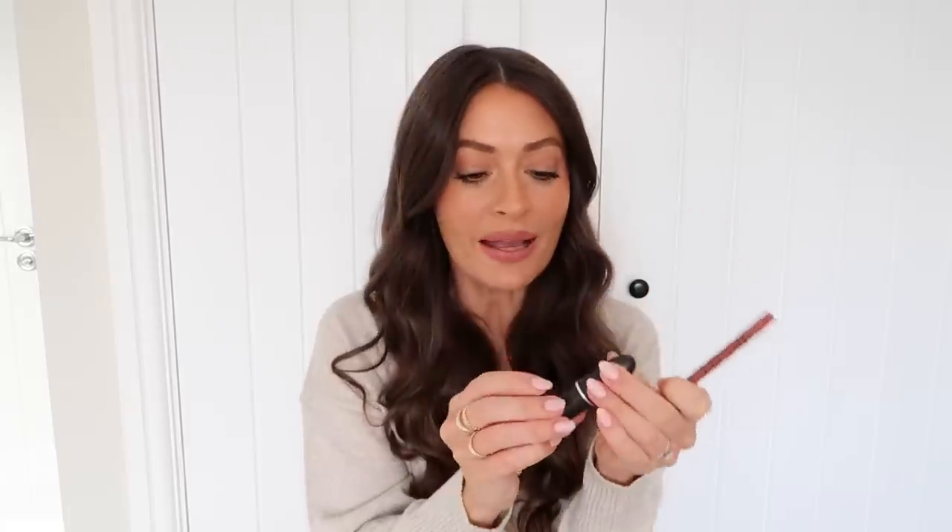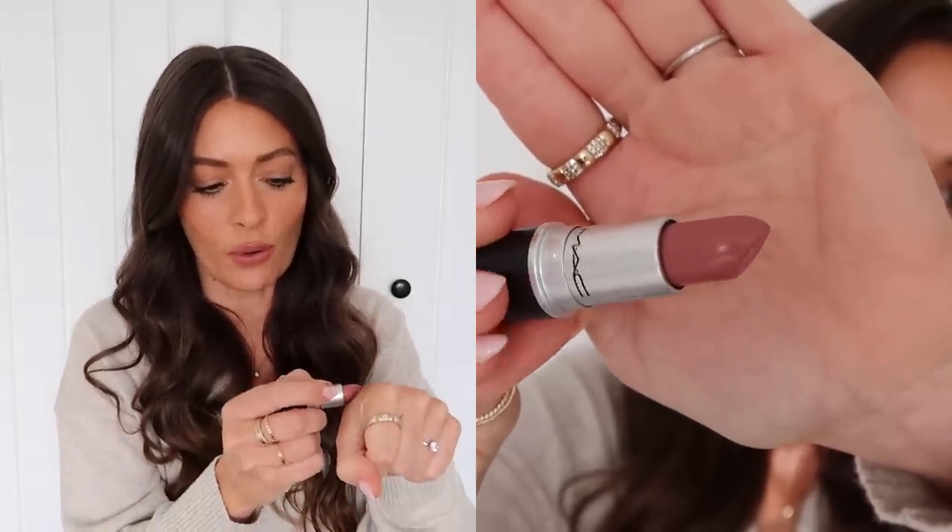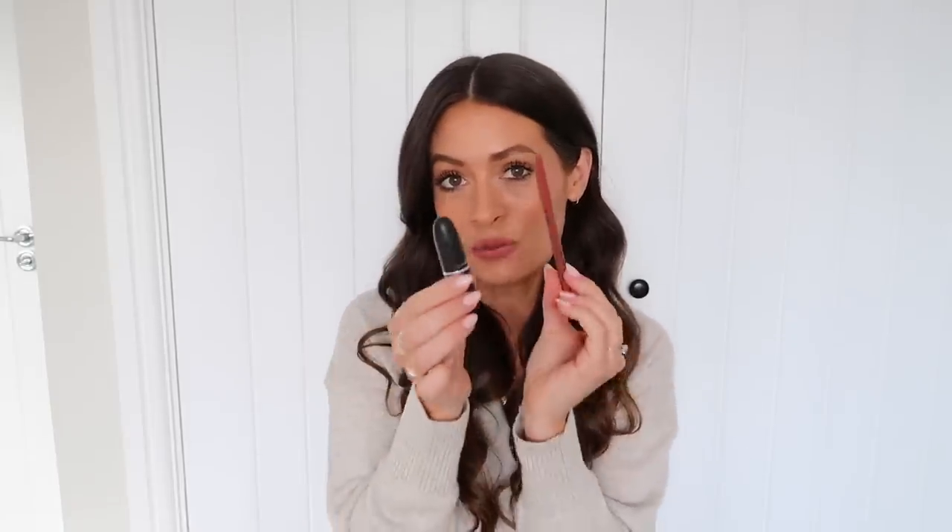I've got it on today teamed with this MAC lipstick in the shade Modesty, which is a new discovery for me. It's slightly different to what I'd usually go for — I tend to go for peachy, warm nude shades, whereas this is quite a cool-tone nude. So if you prefer a cooler nude, you'd like this. It's got a pinky cool tone to it — I'll insert a close-up so you can see it better. As with most MAC lipsticks, this is a really lovely formula — one of their cream sheen lipsticks, with a lovely slight sheen to the finish.